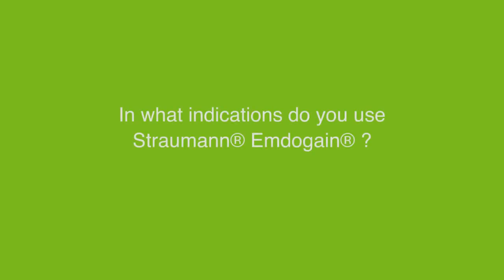I'm a periodontist, and every time I can, I try to regenerate. There are not many ways you can do that nowadays. Emdogain is one of the most predictable ones. I use Emdogain mainly during my periodontal surgery in order to promote regeneration.